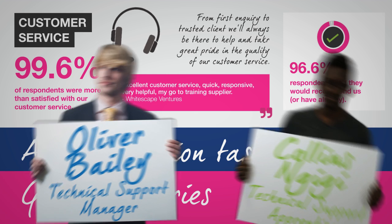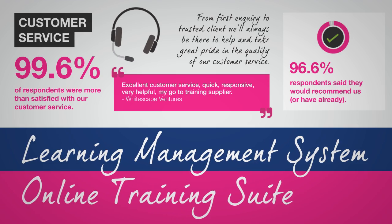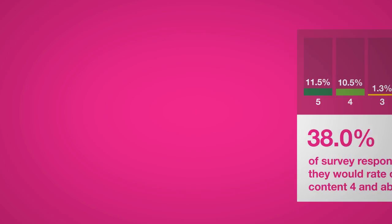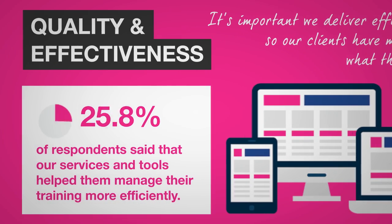Secondly, we have our hard-working technical support team who keep the LMS and online training suite running smoothly. And last but not least, we have our knowledgeable and enthusiastic account managers. You'll be given your own account manager who's dedicated to providing you with the training and expert advice you need.